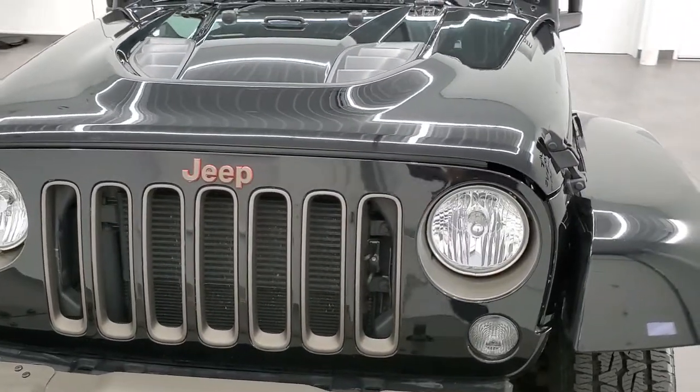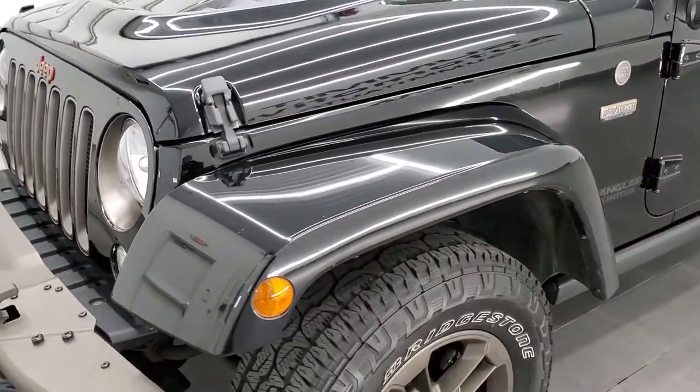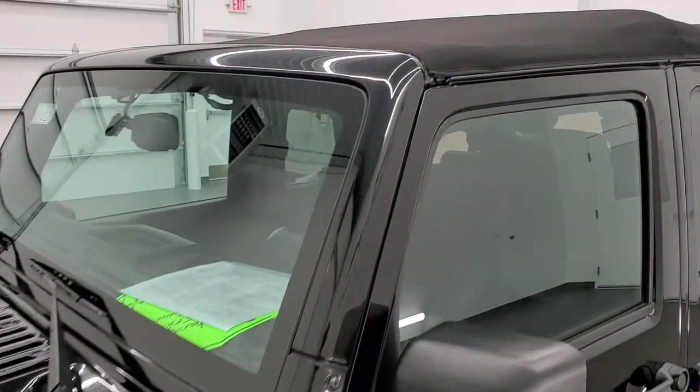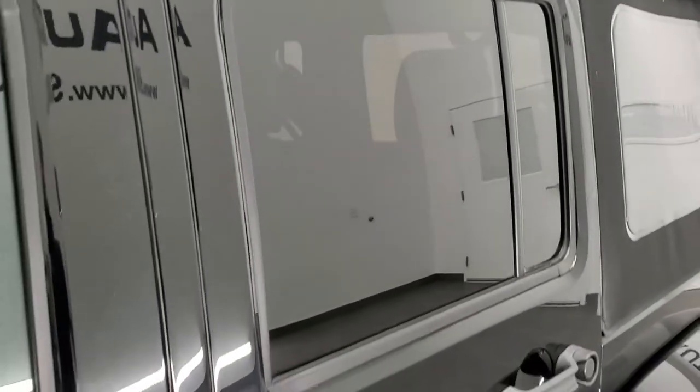Black clear coat is the color. We shoot all of our videos in 1080p, 60 frames per second. So if you have HD capabilities on your computer, tablet, or smartphone device, turn them on right now, because it is definitely your best way to check out the quality and condition of the Wrangler before seeing it in person.